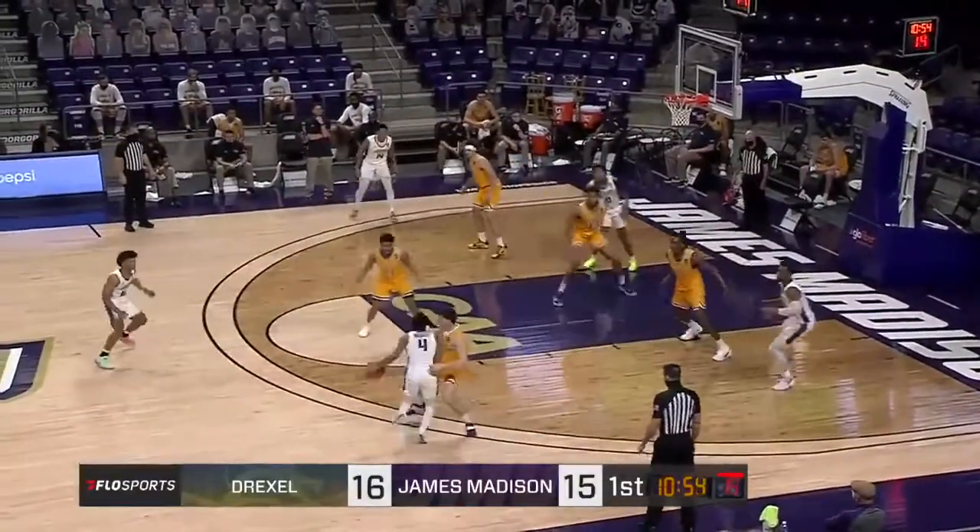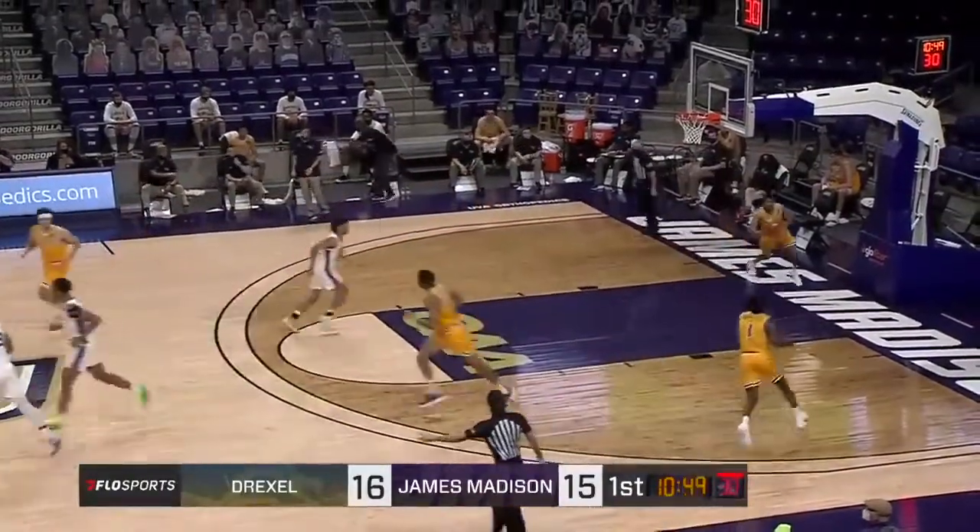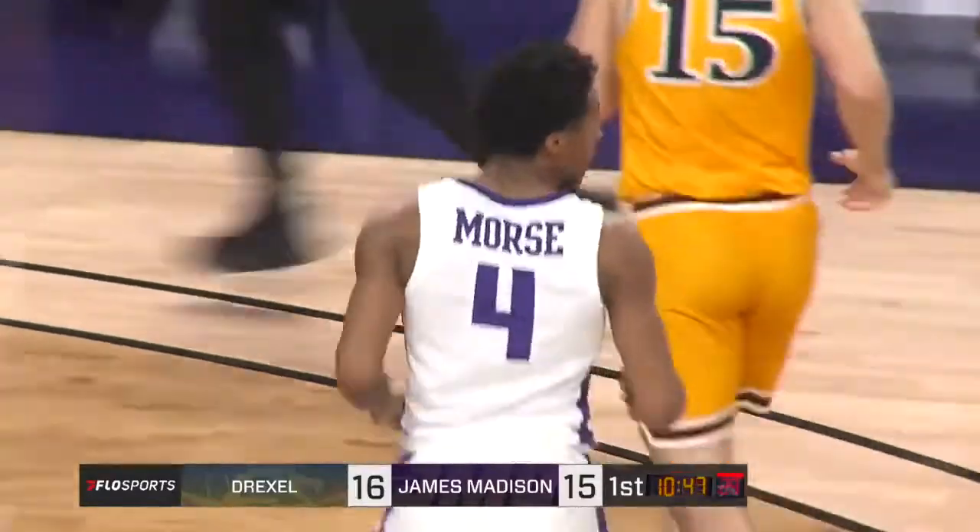16-15, JMU trailing it. Votto Morris with eight points. Let's see if he gets more — yes, he does. And that's a two-pointer.